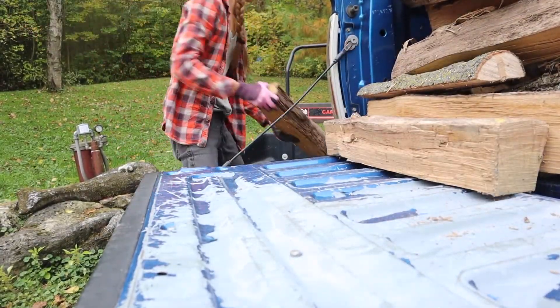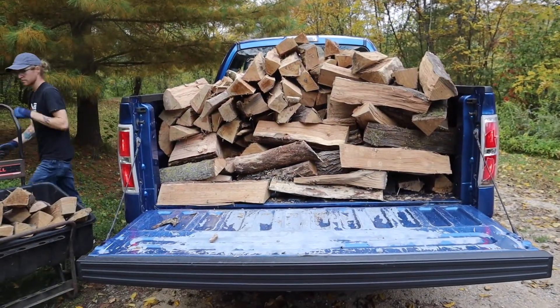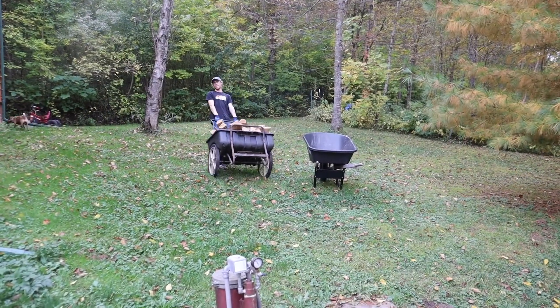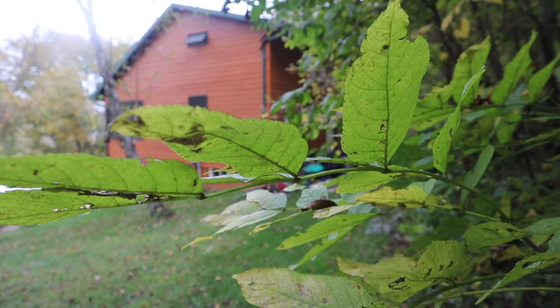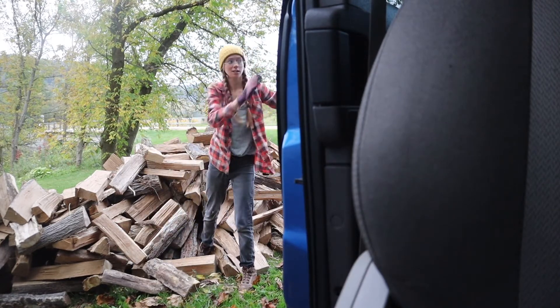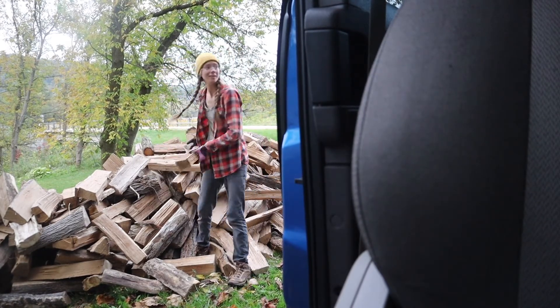Besides packing, we wanted to make sure that we had an ample supply of wood ready when we arrived at our house. A couple of weekends ago, we took the drive out to where we're going to be living this winter and moved and stacked firewood all weekend so we could be warm all winter long. We were able to get all the wood moved, and now we're all ready to move into our wonderful new winter stay home.